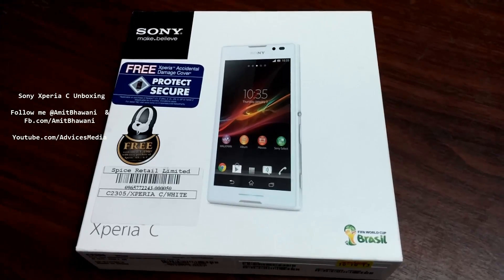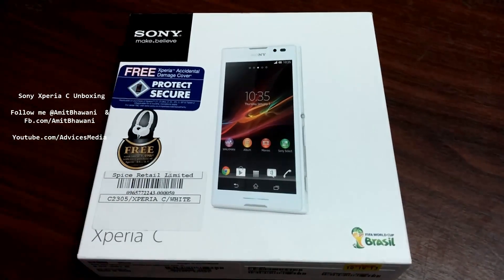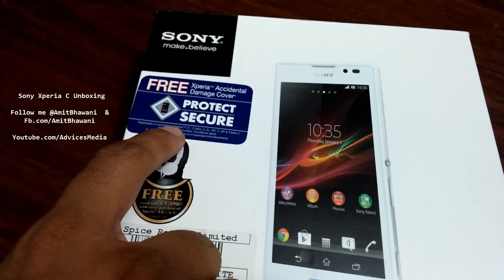This is almost the first unboxing in the country. This is the retail packaging, and as you can see it comes with 6 months accidental insurance, which is actually not just on this device but also on the whole Xperia category of the series.